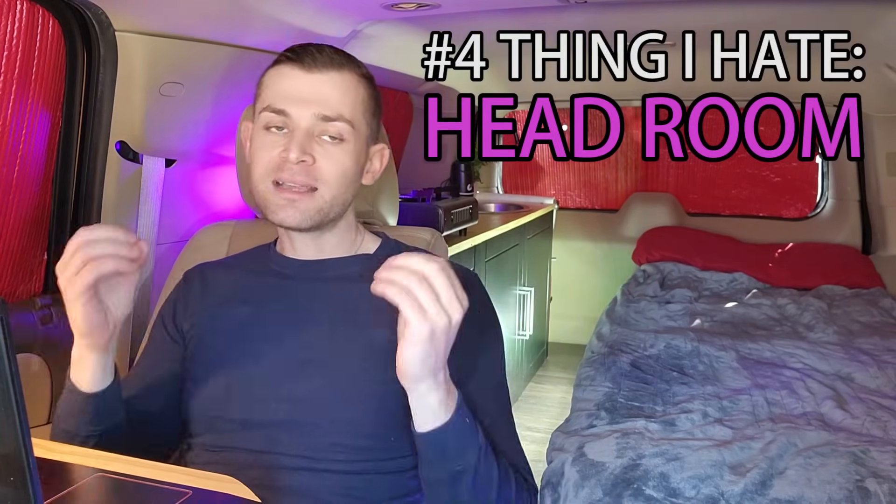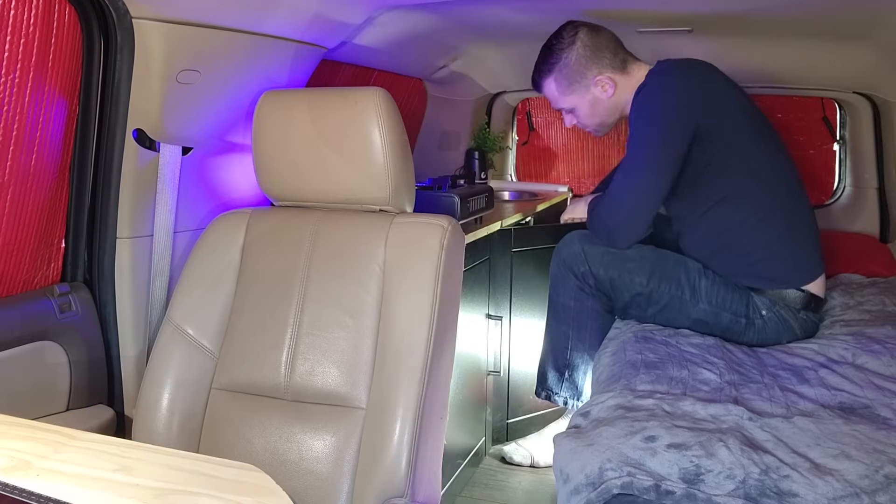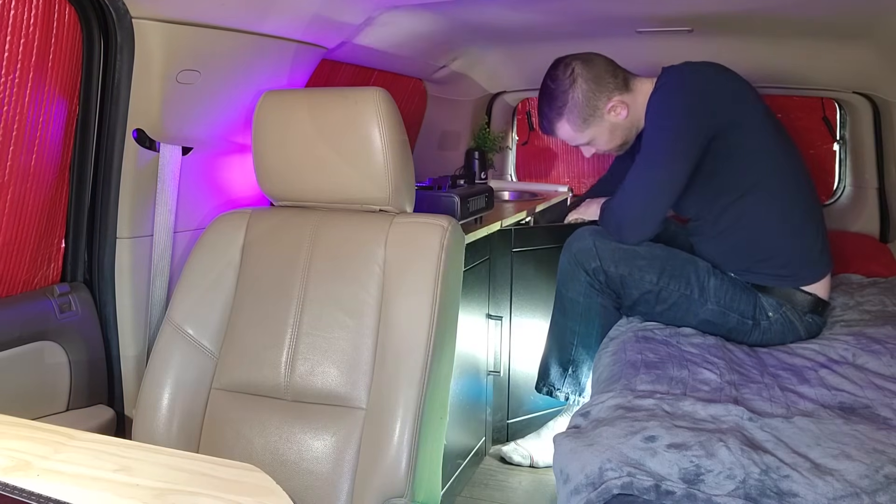Number four thing I hate about living in this vehicle is the headroom, and that's the obvious one because you see me slouching in all my videos. But honestly, to be fair, it's only in the back portion when I'm cooking or when I'm getting something from storage. When I'm in the front portion it's fine — I have headroom, I'm comfortable. This is where I spend most of my time.